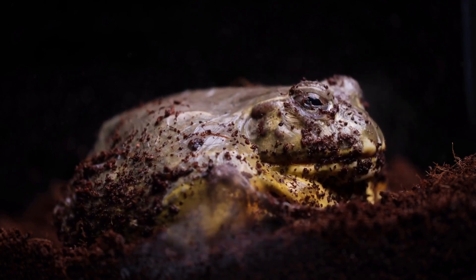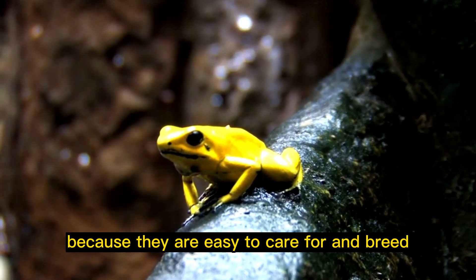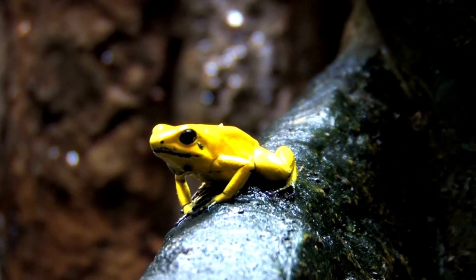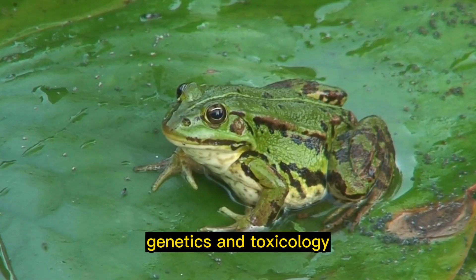Popular in science: African clawed frogs are often used in scientific research because they are easy to care for and breed in captivity. They have been used to study embryology, genetics, and toxicology.